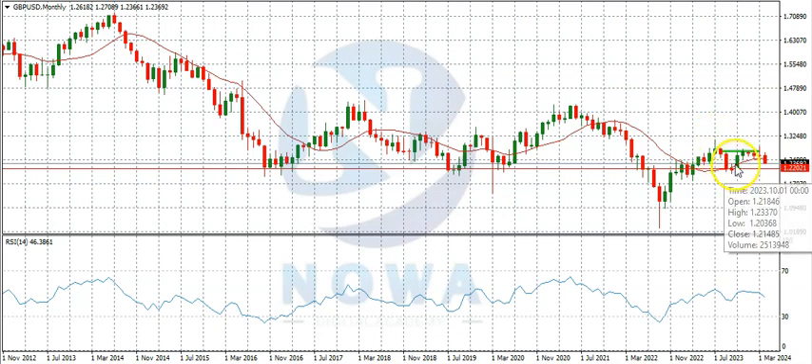It sold down here and made a morning star, then bought to this region where it ranged for several months. Last month, March, was the first time the market bought above this region only to sell back and close below it. This is the month of April, which is currently a bearish candle. We've had three trading weeks this month with only one full trading week remaining.